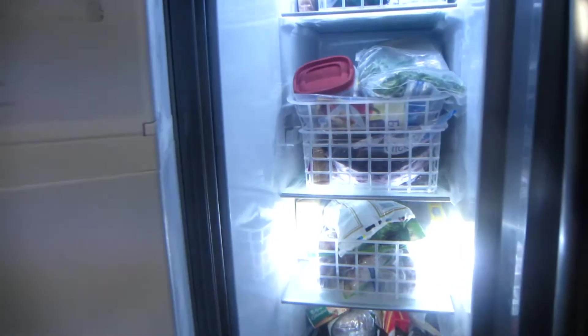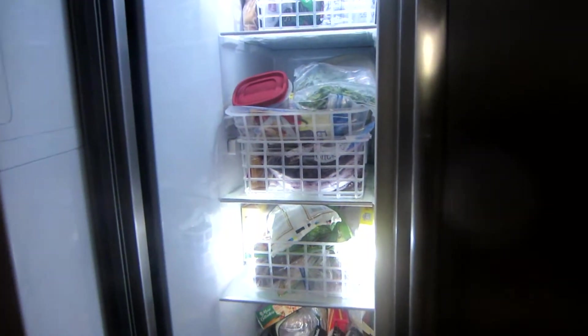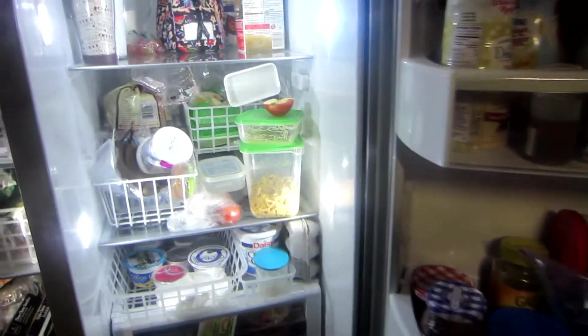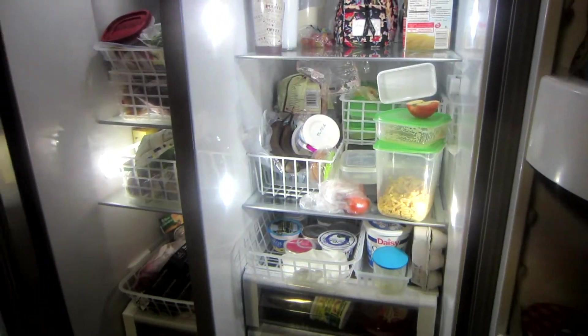This is the Whirlpool Gold Series refrigerator in stainless steel. I picked the one that doesn't leave marks when you touch it — kind of a matte finish. It's a double-door side-by-side: the freezer is on the left with a built-in ice maker (not hooked up yet, so we just throw ice cubes in), and the fridge is on the right. As you can see, it really needs to be cleaned out and organized.